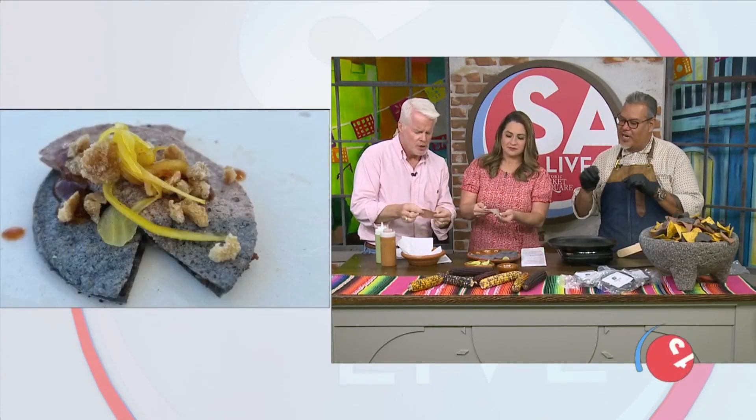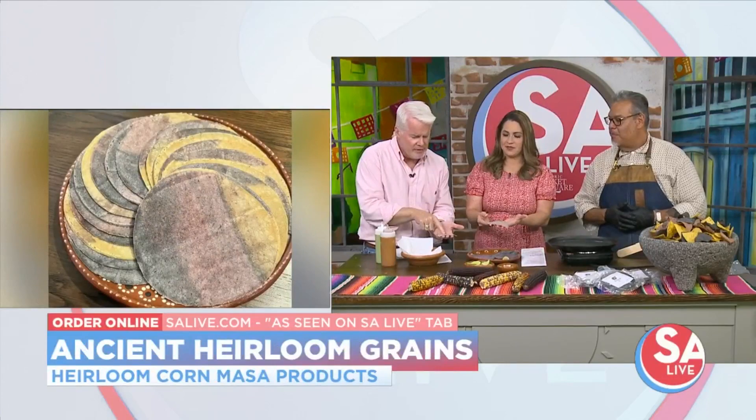They'll still be good after that, but usually they get a little dried out, and I just use them for migas or totopos — chips, stuff like that. So, blue corn — and I've never seen pink corn before?